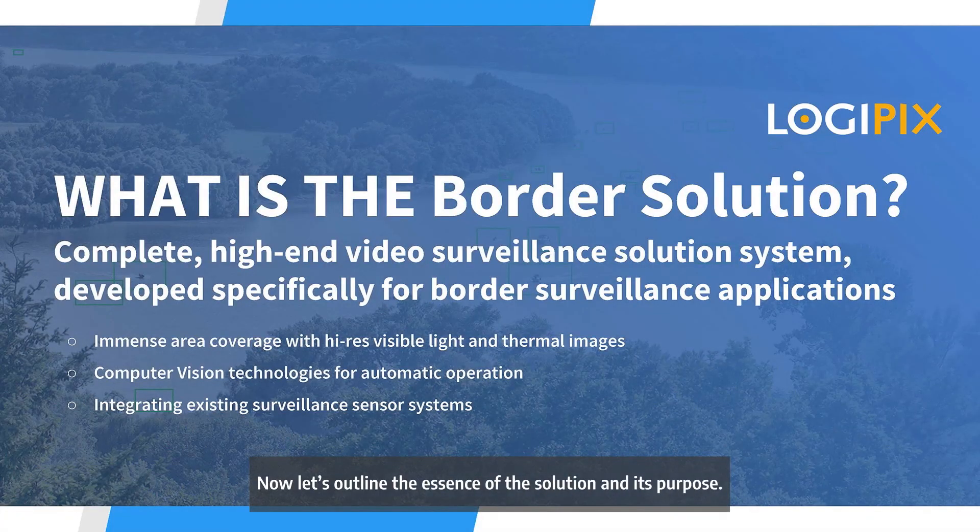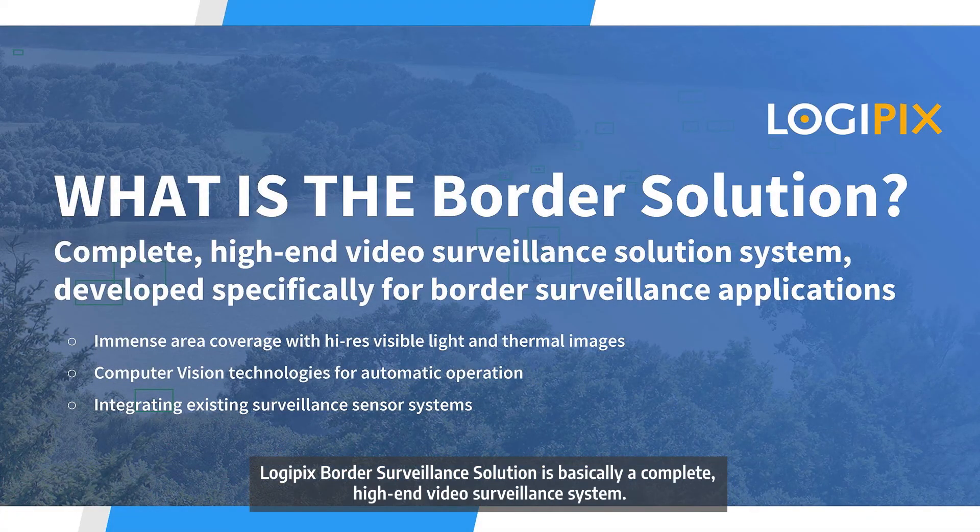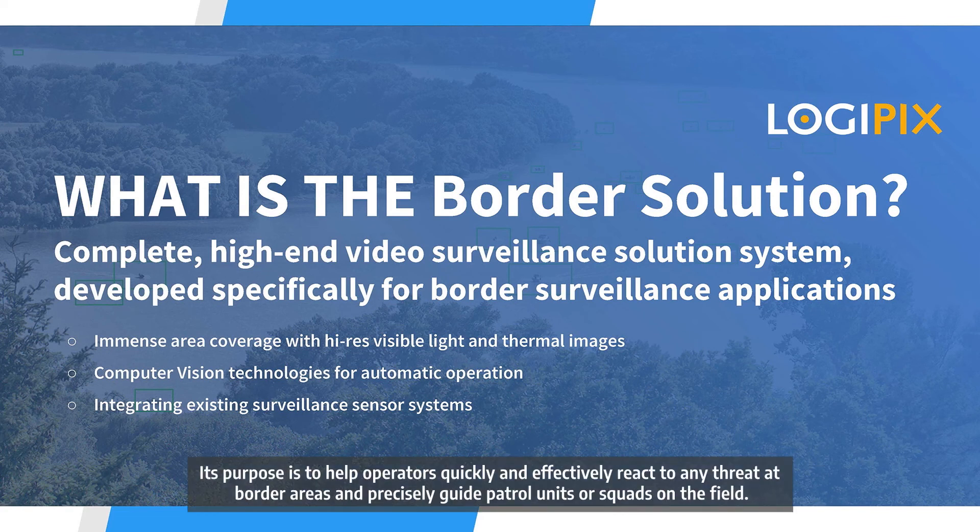Now let's outline the essence of the solution and its purpose. Logipix Border Surveillance Solution is basically a complete high-end video surveillance system. Its purpose is to help operators quickly and effectively react to any threat at border areas and precisely guide patrol units or squads on the field.